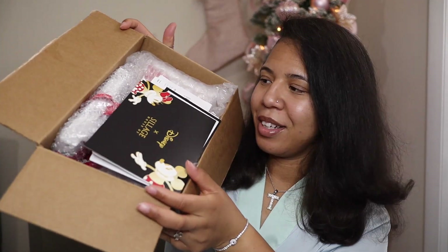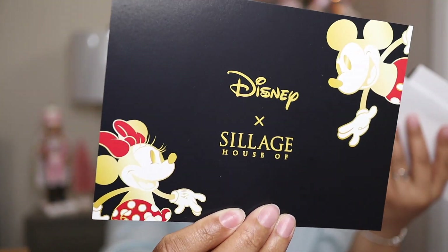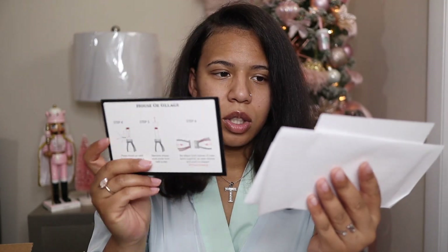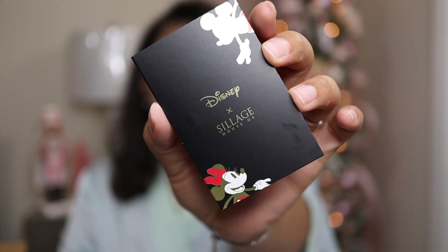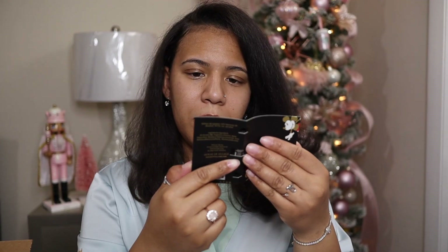Let's go ahead and jump right into this video. This is the box that I ended up getting and this is within the box right here. The first thing in the box is just some promo for the new fragrance — a collection they have with Disney. It comes with the fragrance, a lipstick, and a lipstick bow holder. This is the product that I got. They also put a sample of the Disney perfume in the box.